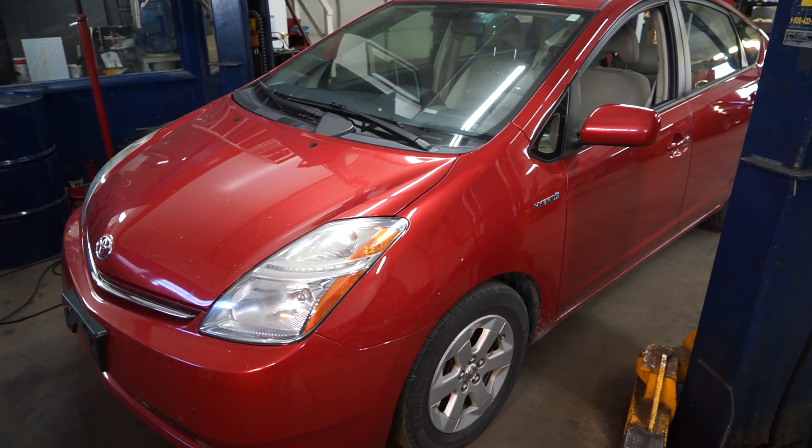Today we are working on a 2006 Toyota Prius Hybrid. The vehicle currently has about 210,000 miles on it, and it arrived at our facility with a check engine light.